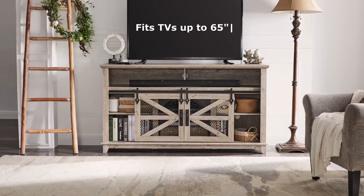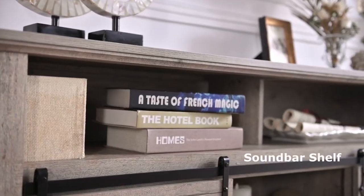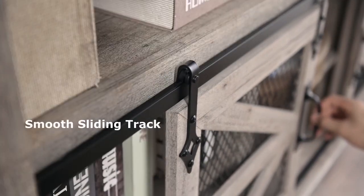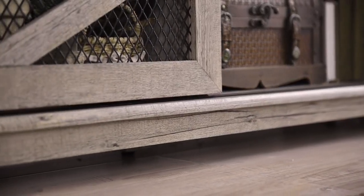You can also choose to slide the doors to any side of the TV console for a different look. You can get this TV stand for only $274.99 using the link in the description, which is a great value for such a high quality product.